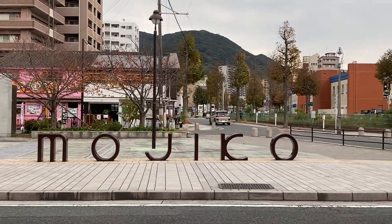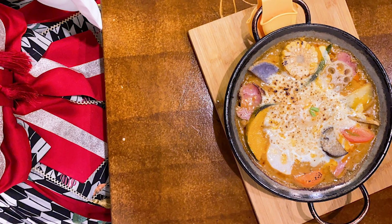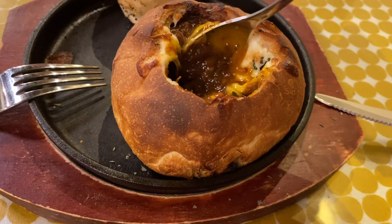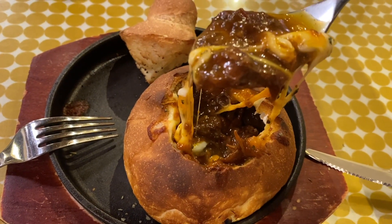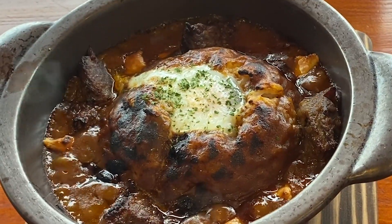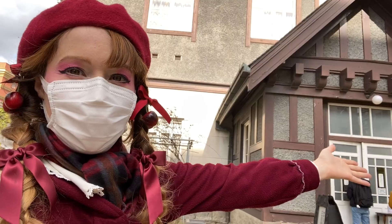Originating from the city of Mojiko, this dish is a bowl of rice that is covered with Japanese curry and baked in an oven. Very strong in curry flavor and super filling, this is a total comfort food dish. There are different variations to this dish as you'll find out, so let's go and check out their top 7.